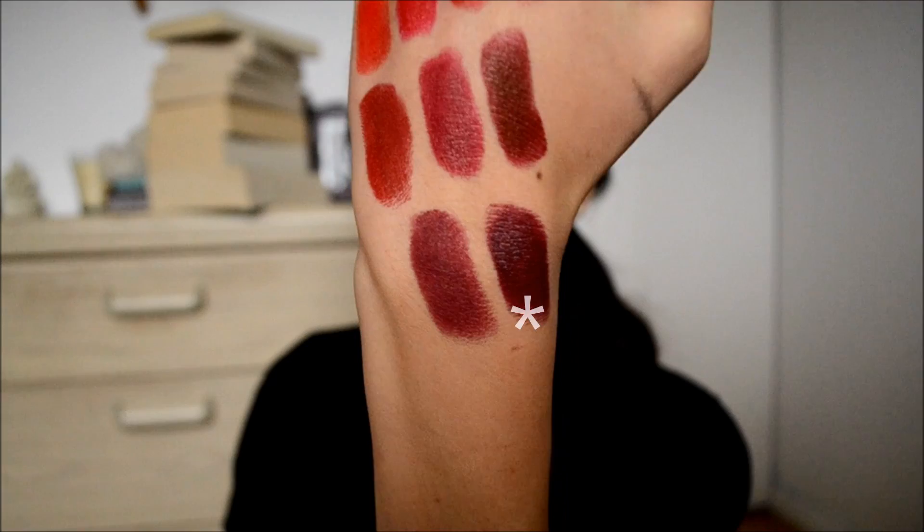The last lipstick I have is another one from Wet n Wild in the shade Cherry Bomb. It's definitely more of a vampy browny red lipstick. I wanted to include it just in case you were looking for a very vampy lipstick. I love it this time of year when everyone's pulling out their dark lipsticks — I always pull this one out because it looks really really good in the fall and winter.